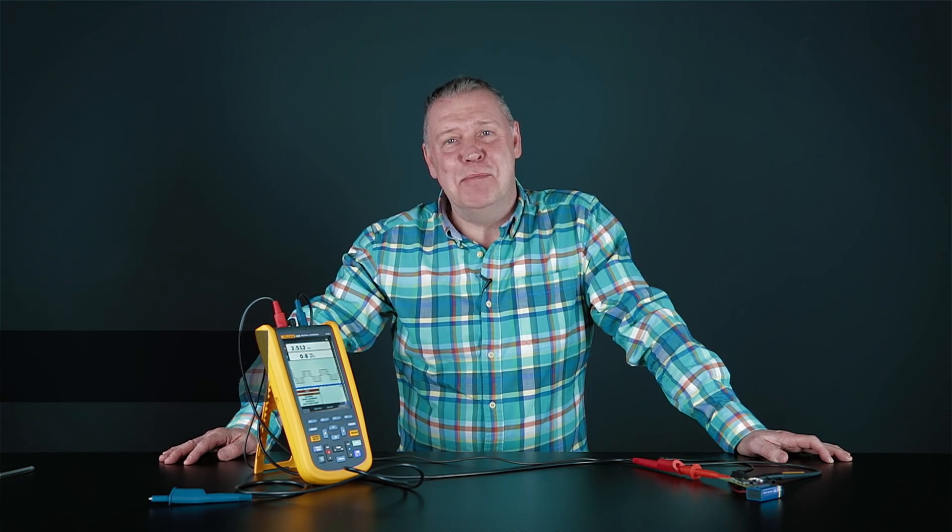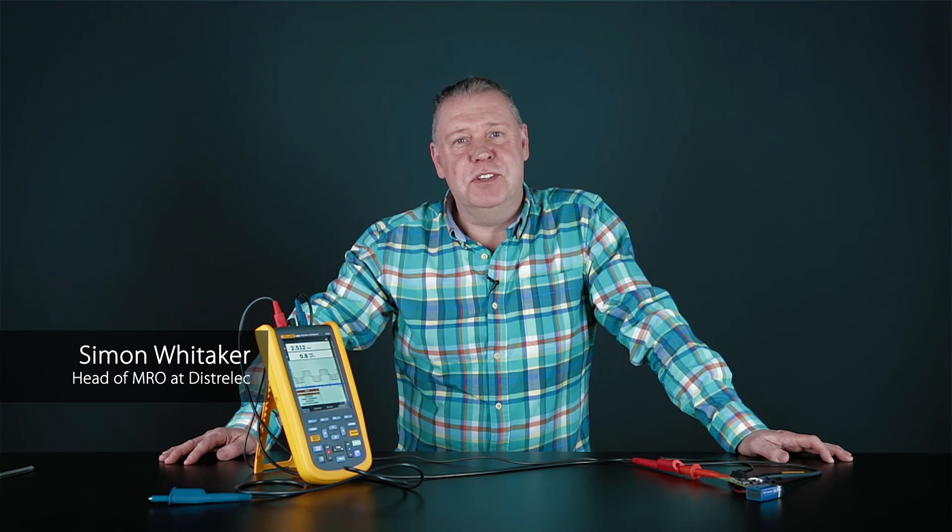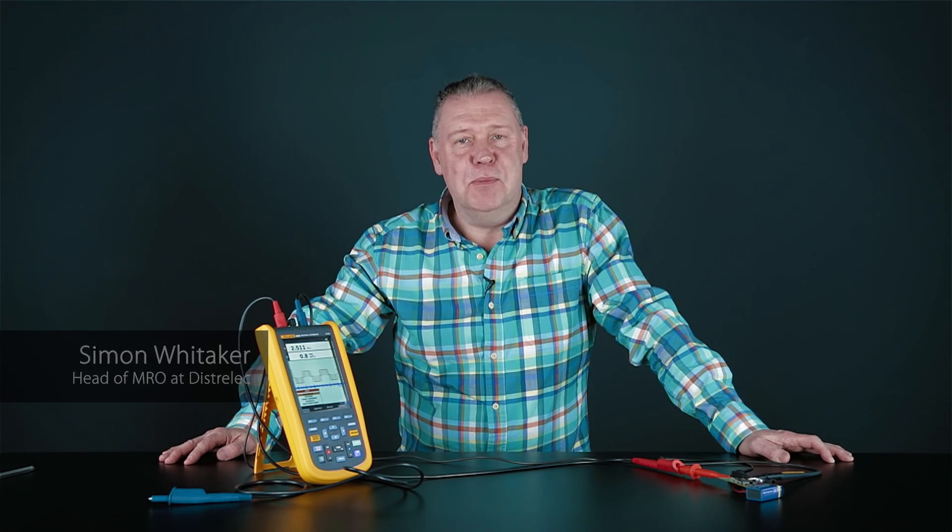Hi, I'm Simon Whittaker, Head of MRO here at DistroLake, and I've got a couple of minutes to talk to you about the new products and innovations we're bringing to the market.